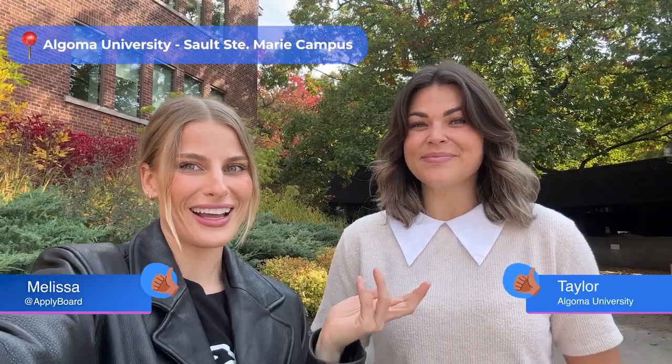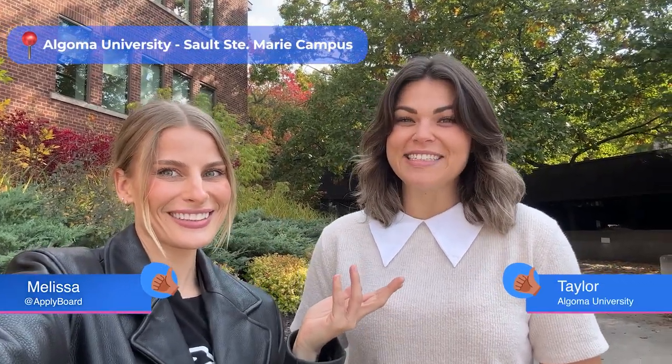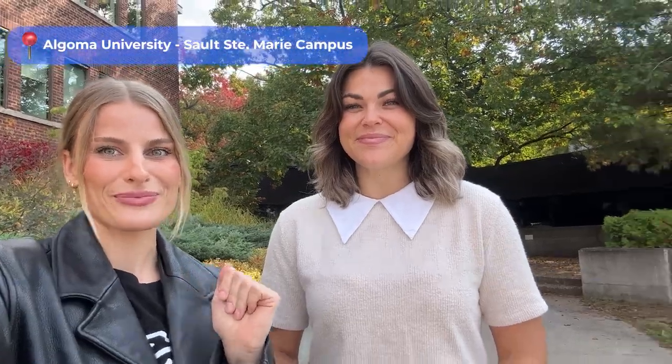Hi, I'm Melissa from ApplyBoard and I'm with Taylor from Algoma University, and we're doing a campus tour, so let's go.